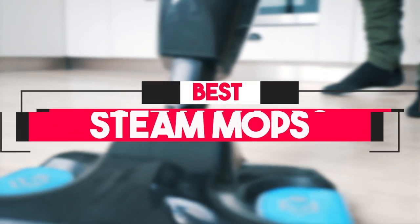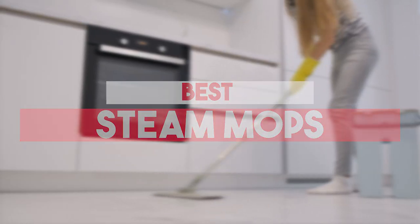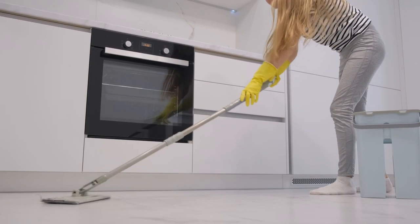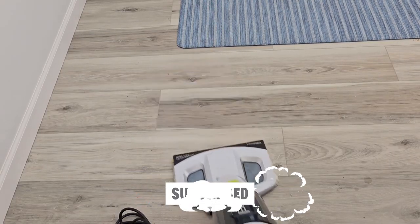In this video, we will show you the 7 best steam mops you could buy now. You can easily decide which is best for you. So, without wasting any more time, let's jump to the video.